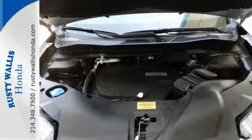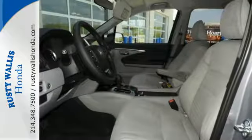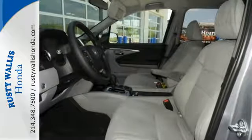The interior is versatile with a multitude of cargo space and can swallow anything you throw inside with the help of a 60-40 split, flat folding third row bench seat.